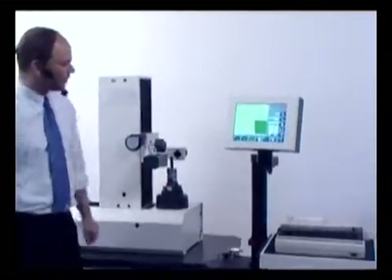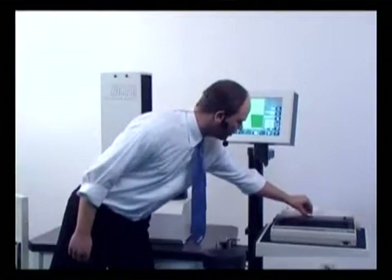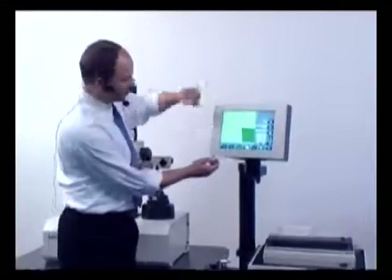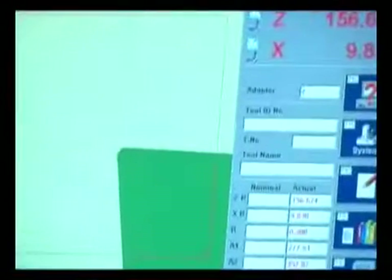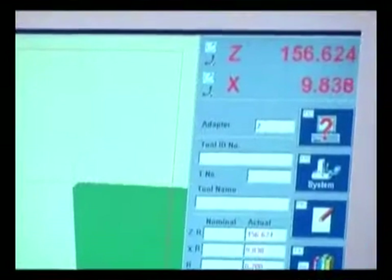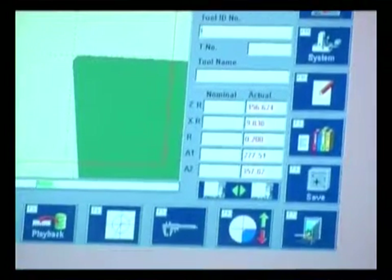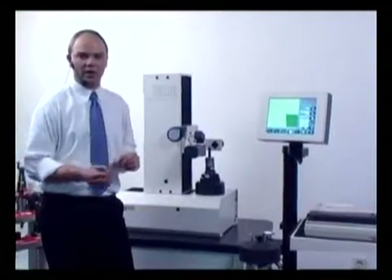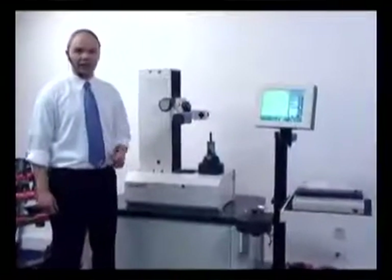I confirm my adapter and I have a result on the screen, as well as on the label with five parameters: our Z value, our X value, the radius of the cutting edge, and two angles on the cutting edge. Very important is that this is independent from the operator — everybody gets the same result. More importantly, your CNC manufacturing machines are running non-stop while these tools are measured outside of the machine. This tool is now set, measured, and inspected.